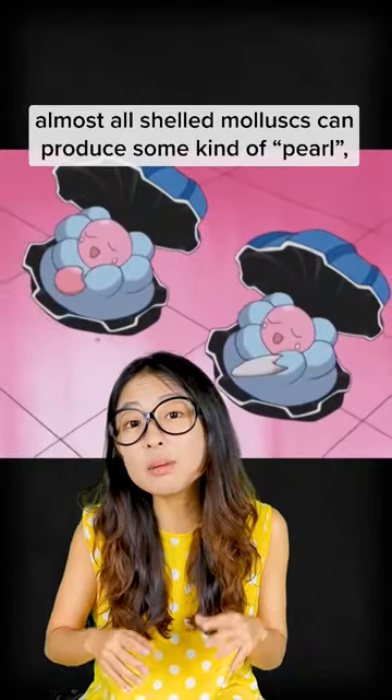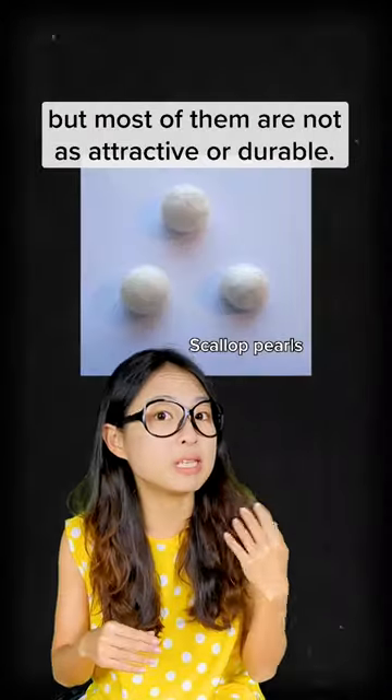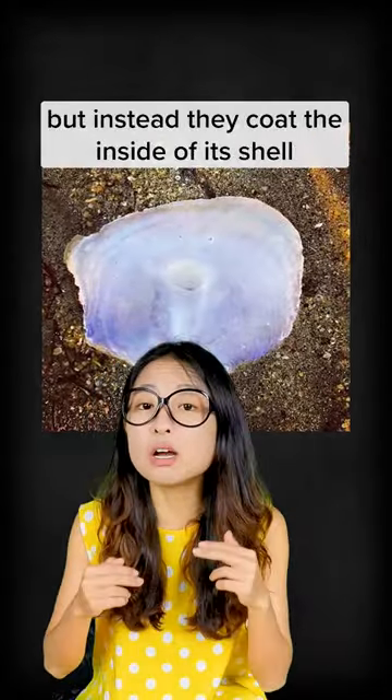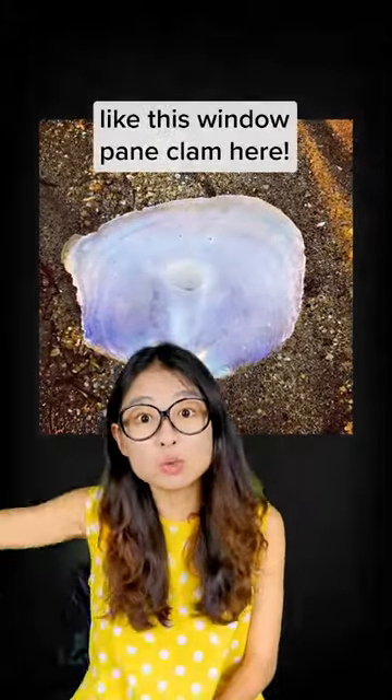Biologically speaking, all sharp mollusks are able to build some sort of pearl, but they may not be as attractive or durable. Some don't even make pearls, but instead coat the inside of a shell with the same nacre material — like this window pane clam here.